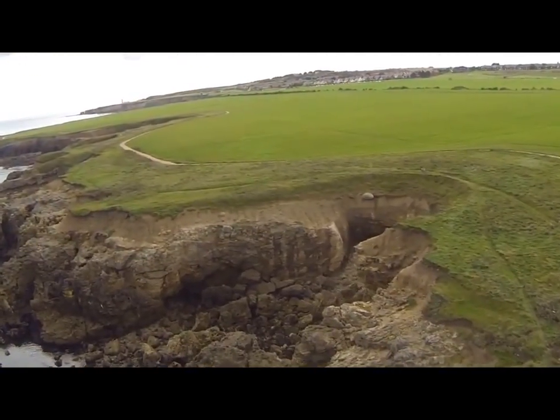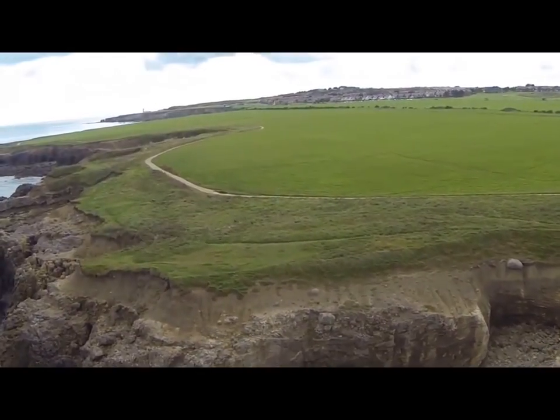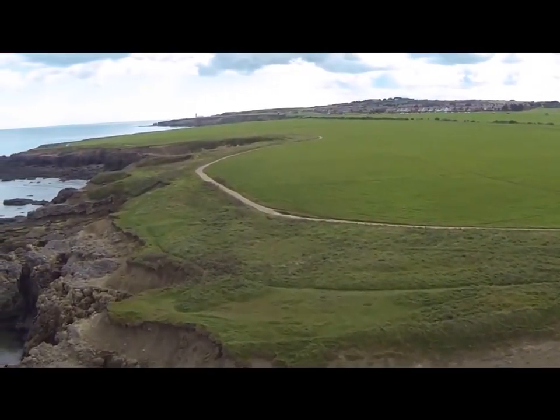Here is another example of coastal erosion. This was once a long cave which collapsed about 40 years ago.